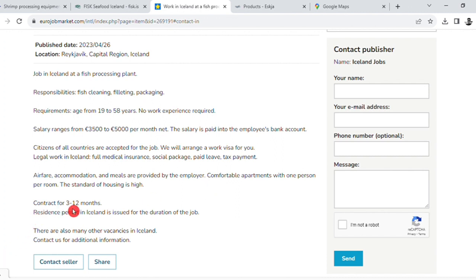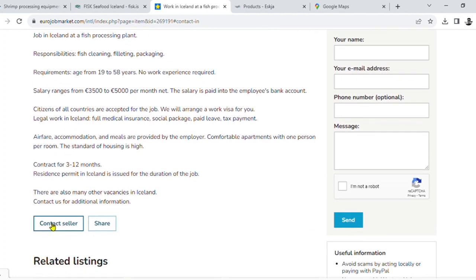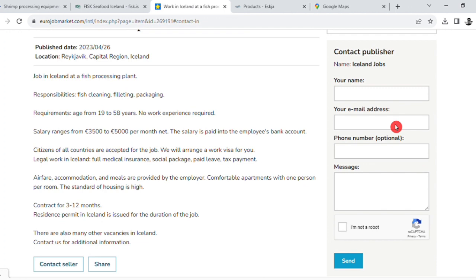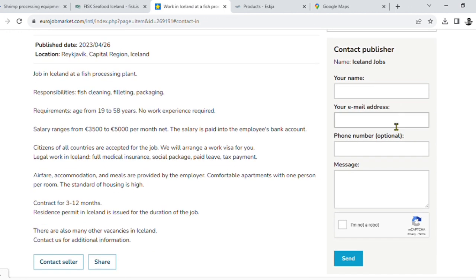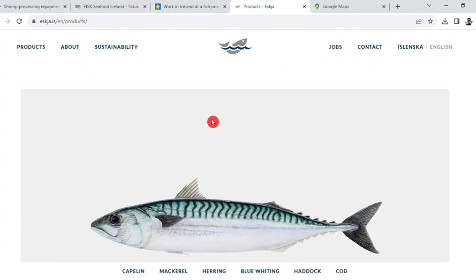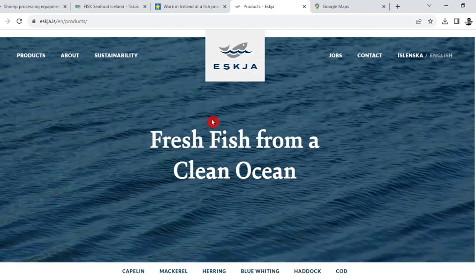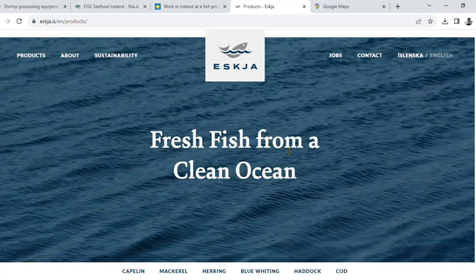There are also many vacancies in Iceland including fish processing. If you contact the firm, you can fill up a CV and submit your personal data. You can see all the information on the top. This is East Kaza — Fresh Fish from Clean Ocean.